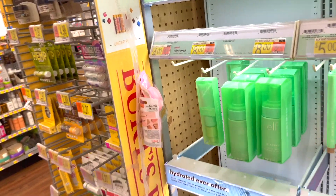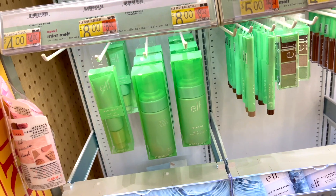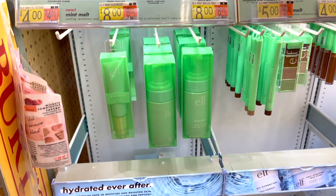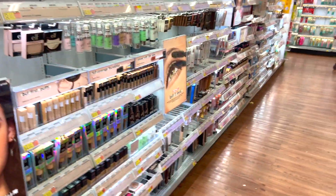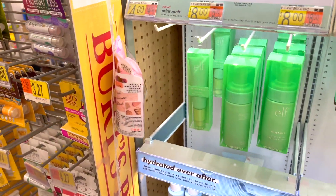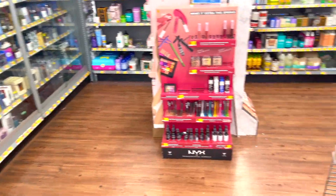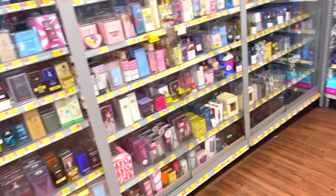They have the mint melt cooling cleanser — I used this one on vacation. Sometimes when I travel I'll grab stuff there so I don't have to pack as much. I don't see any lashes though.